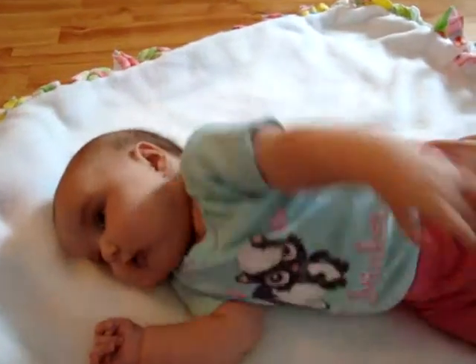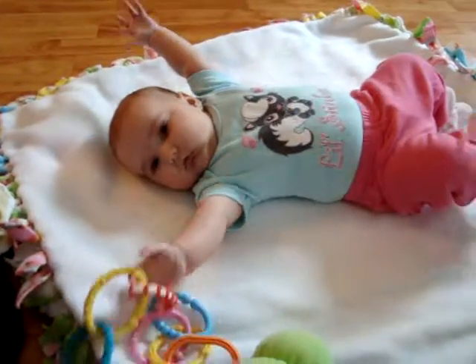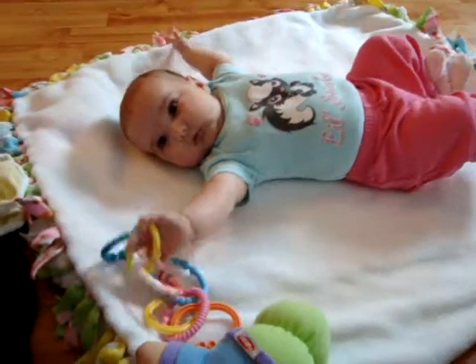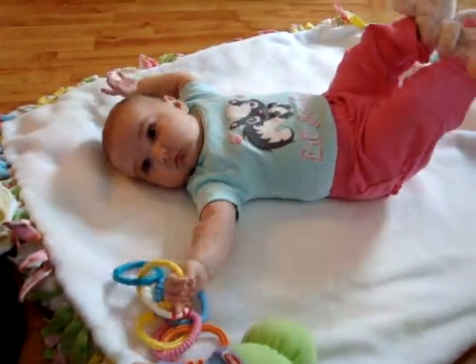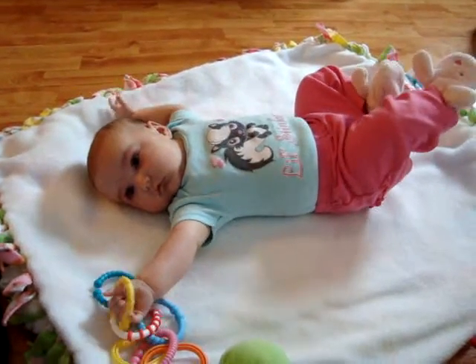Now you roll back with Mommy's help. Yay! You got your toys. Good job. Oh, look at those legs coming up. Look at those legs.